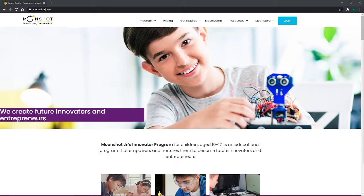So today we'll be looking at Moonshot Jr. What is Moonshot Jr., you ask? Well, Moonshot Jr.'s Innovator Program is for children aged 10 to 17, and it's an educational program that empowers and nurtures kids to become future innovators and entrepreneurs.